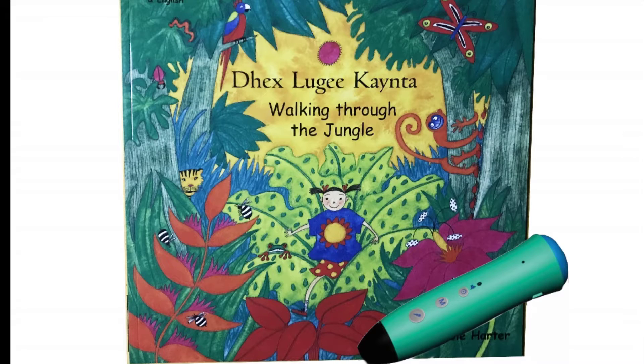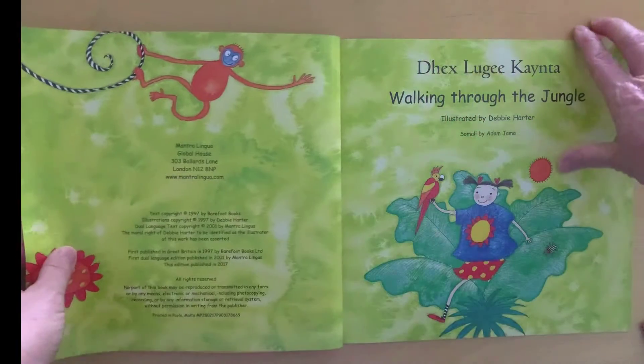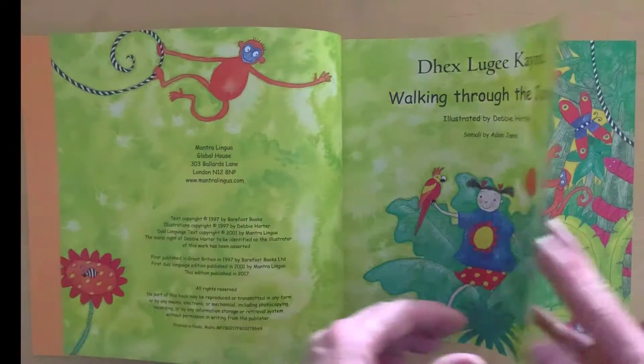Walking Through the Jungle by Debbie Harter. It's about a young explorer searching through the jungle. What does she see? It's a lovely rhyme and beautiful bold illustrations.